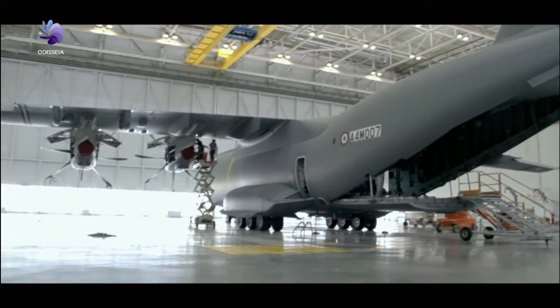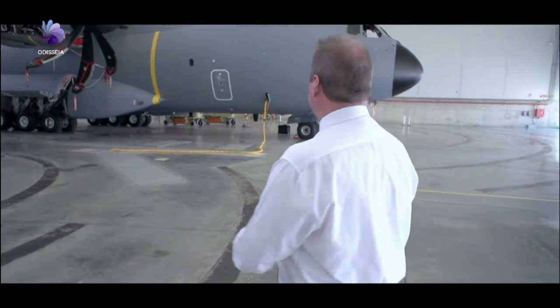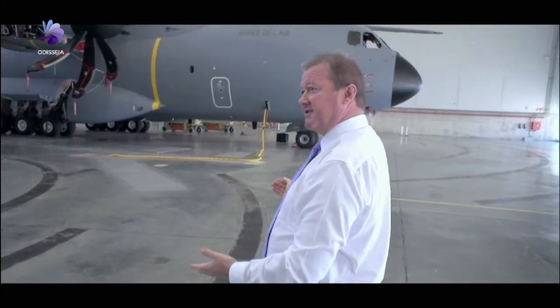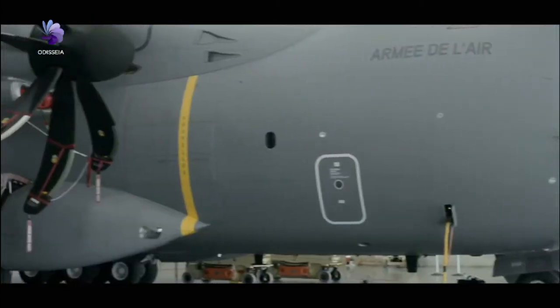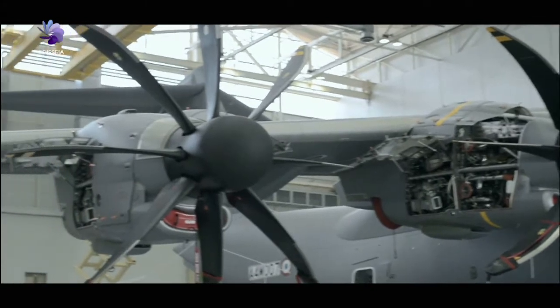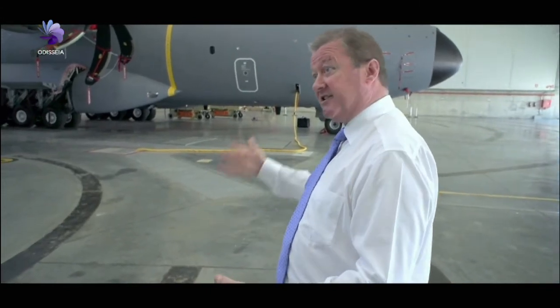The rear section of the fuselage is made in Bremen, in Germany. The part of the fuselage that sits just behind the cockpit is made in Turkey. So a whole bunch of different parts are made in different parts of Europe, and eventually they all come together here in southern Spain, and over the course of the succeeding few weeks, they slowly coalesce into the finished product.